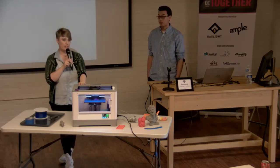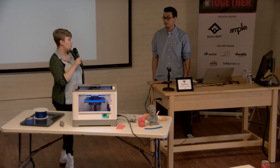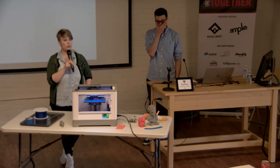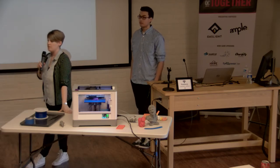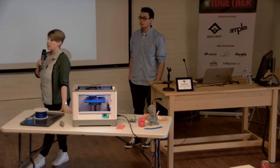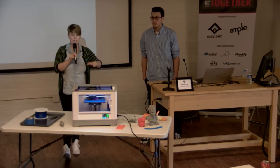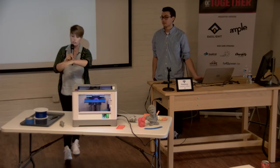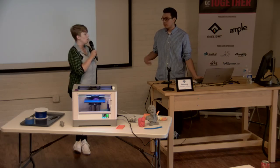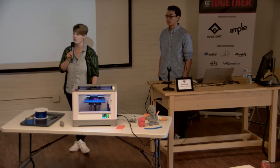3D printing started mostly as kit-build machines with lots of customization options. It's worth noting that metal printing works completely differently — a process called selective laser sintering (SLS) lays down a layer of metal powder, fires a laser to solidify it, then repeats. Those machines look completely different from desktop FDM printers and cost a quarter of a million dollars or more — those are the big industrial machines.